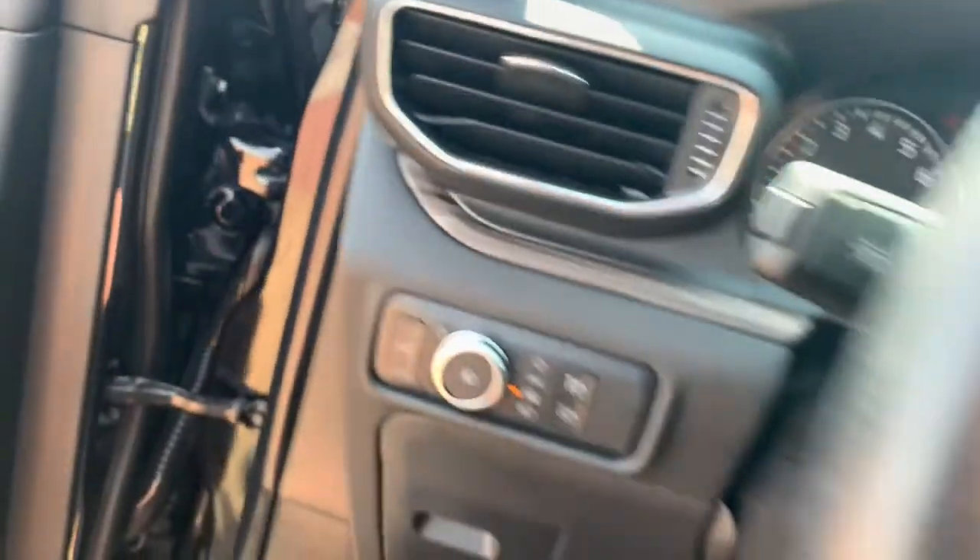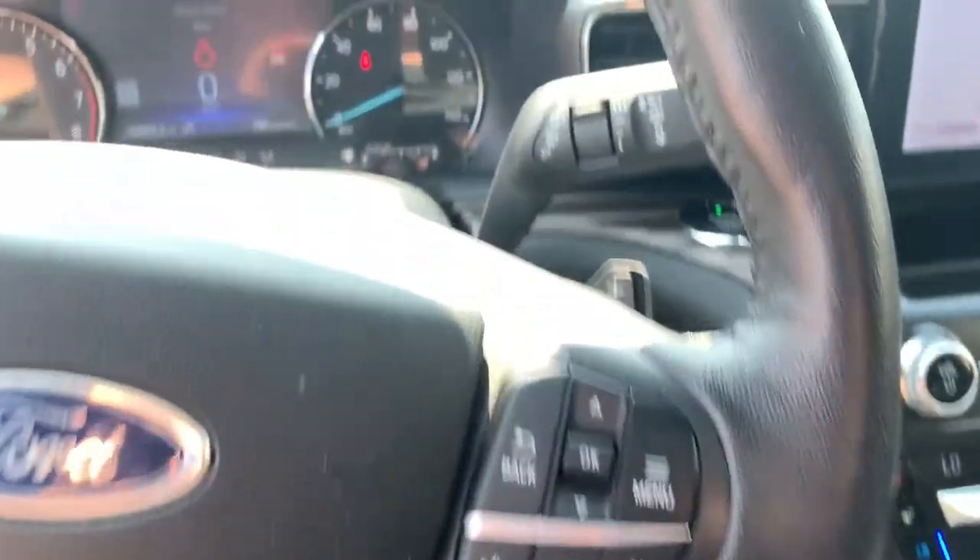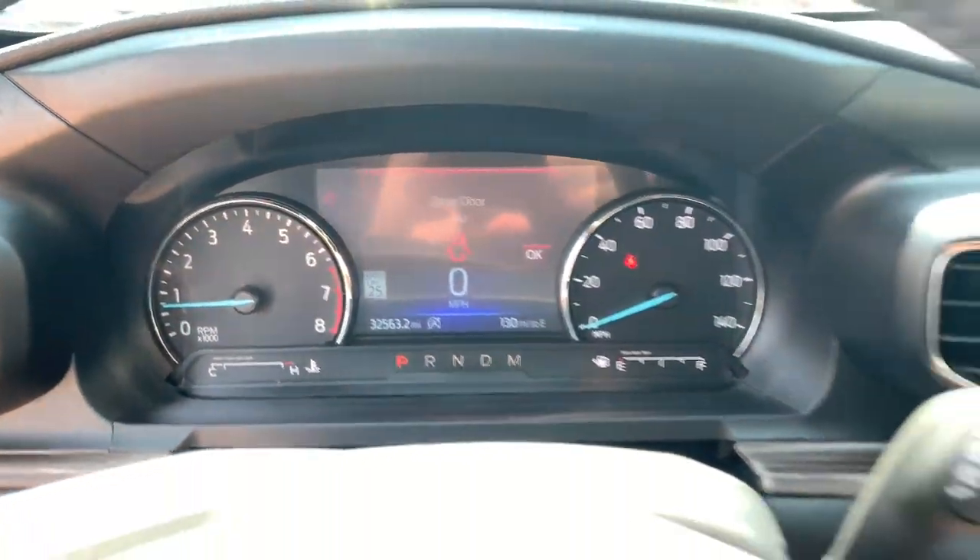Hardworking meets tall, bold, and handsome in this capable Explorer. Come in for a test drive today and see for yourself. Our professional staff looks forward to giving you excellent service. Talk to us.